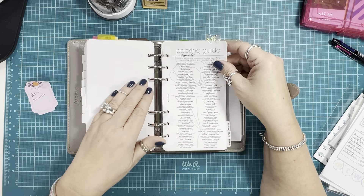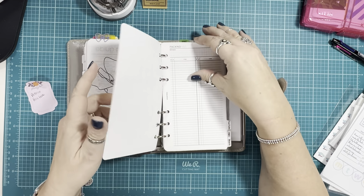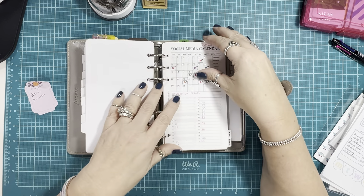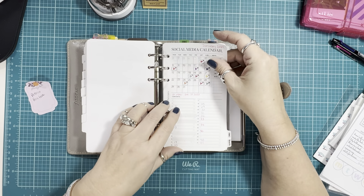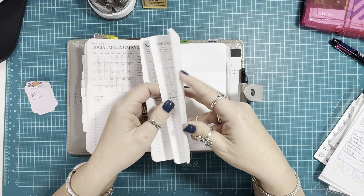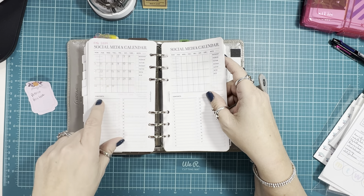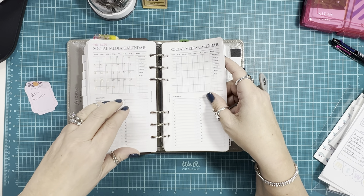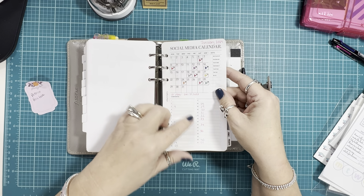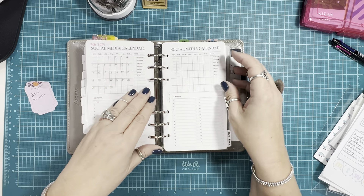In my personal section I keep travel inserts: packing guide, travel overview, and packing list from Plan With B. In my YouTube section I keep inserts from Perfective Paper — a social media calendar where I put down a sticker when I post a video. Down below I track subscriber count over time to see if a certain video added additional subscribers.